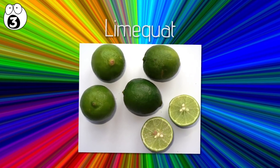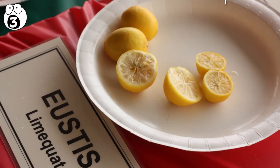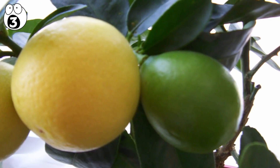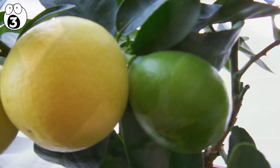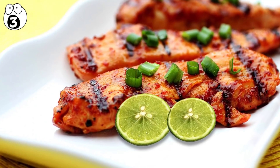Number three: lime quat. This one is a lime and kumquat hybrid. It looks a lot like a small oval-shaped orange with greenish skin. However, the taste has a strong, tart key lime flavor, and it can be eaten whole, used in jams, or even paired with main courses like chicken or fish.